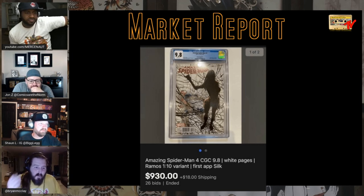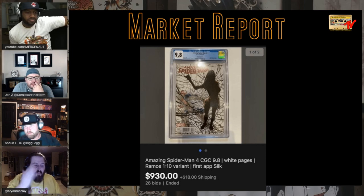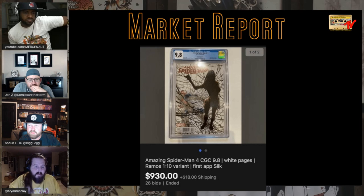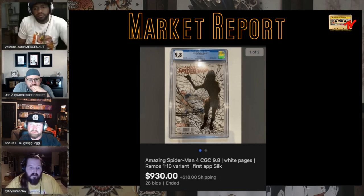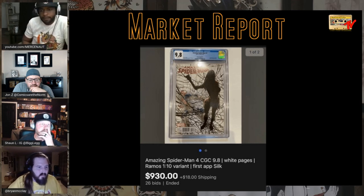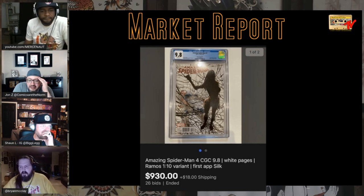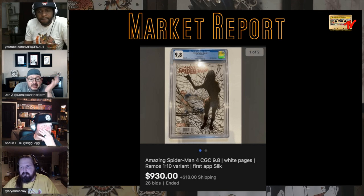A lot of people since the jump thought Silk was a better character than all those other characters. Everybody was talking about how Silk was such a better character than Kamala Khan, Spider-Gwen, and Miles. Out of all the young characters dropped in those couple of years, it was Silk everybody was on from the get-go. And then nothing happened — Marvel just kind of threw her to the wayside. It's a very high-printed issue — issue four of a Spider-Man run.